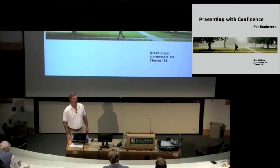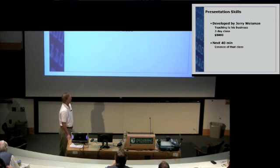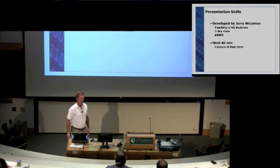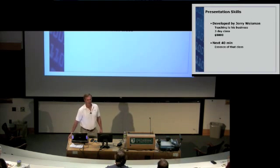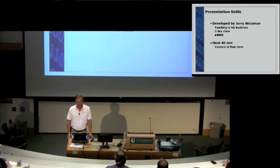Welcome to Presenting the Competence for Engineers. The presentation skills you're about to receive today were developed by Jerry Weissman. Jerry Weissman teaches presentation skills as his business. He runs a three-day class and charges $5,000 per person. For the next 40 minutes, you will receive the essence of what he teaches.